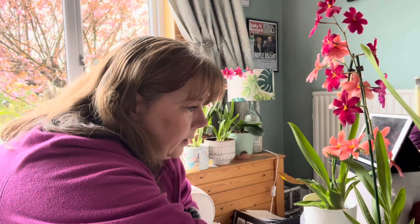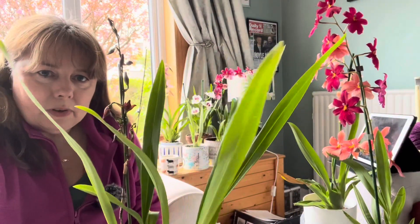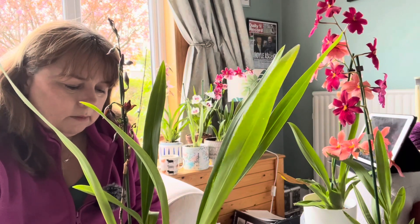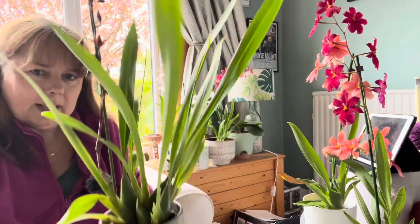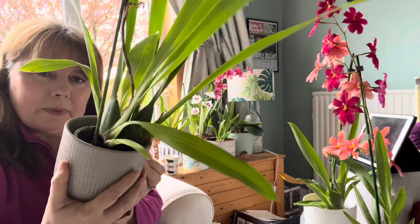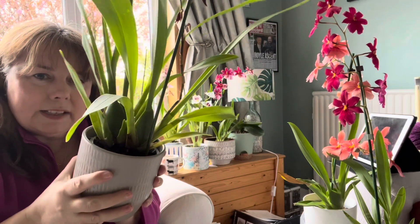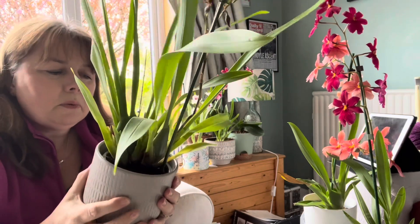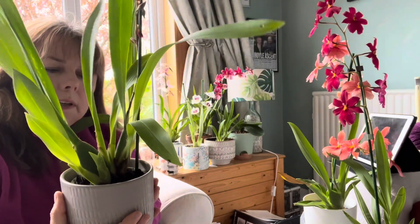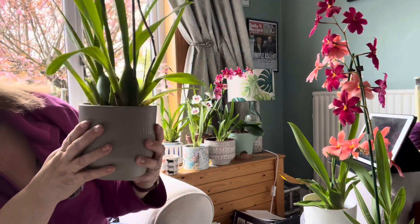Now I do have my other Miltoniopsis to show you, but I wanted to show you this first. This is another one from the supermarket — it's a monster of a plant. Eight pounds from Morrison's — a monster of a plant with pseudobulbs to die for. Obviously an Oncidium type, but with no tag or anything to say what one it is.